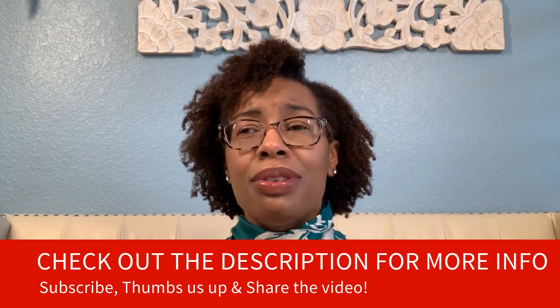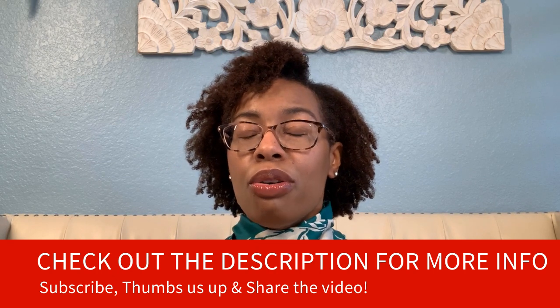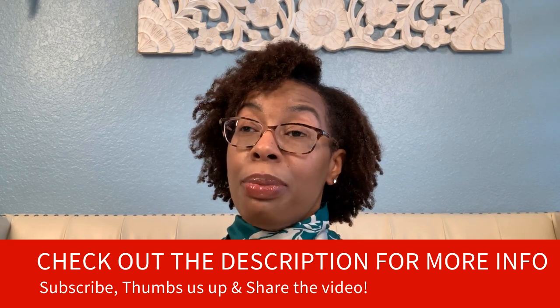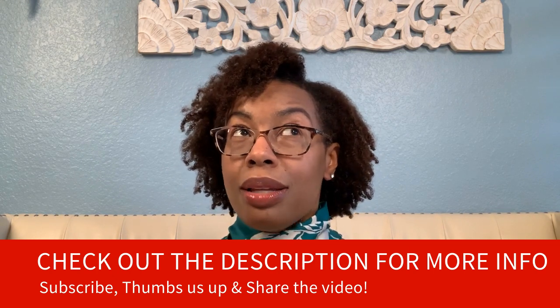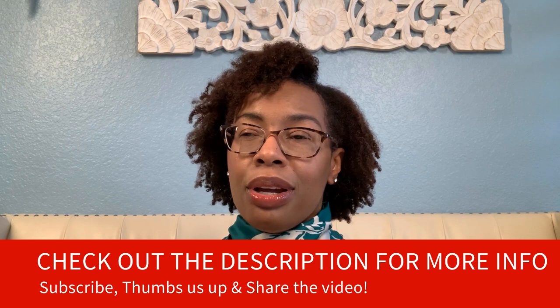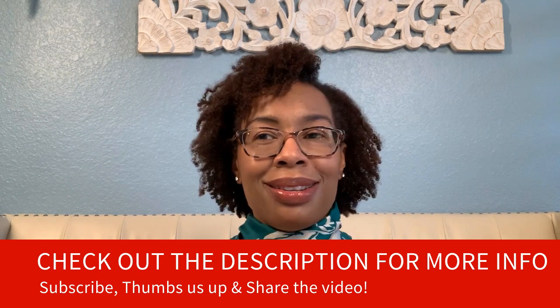That's the end of this week's tip. If you have any questions, please let us know — we love comments, so give us some, and share the video if you found it interesting. Give us a thumbs up. We're also going to put some links in the description box if you'd like to sign up for our newsletter, as well as a whole plethora of goodies down there. Hopefully I'll see you next time — have a good day everybody, bye!